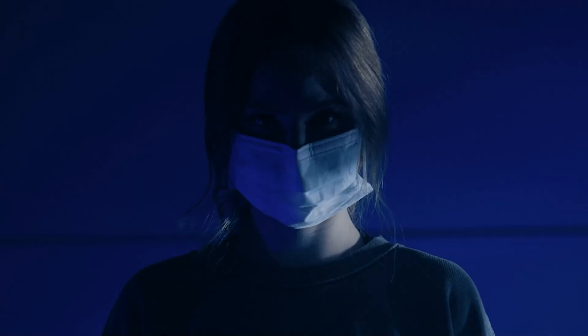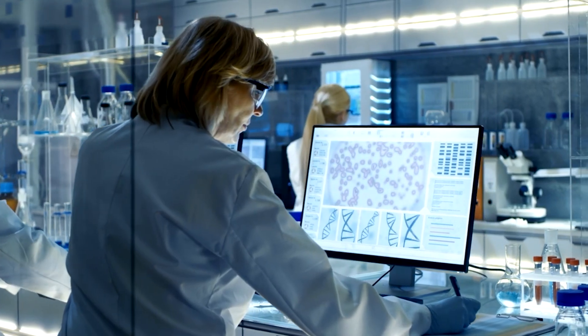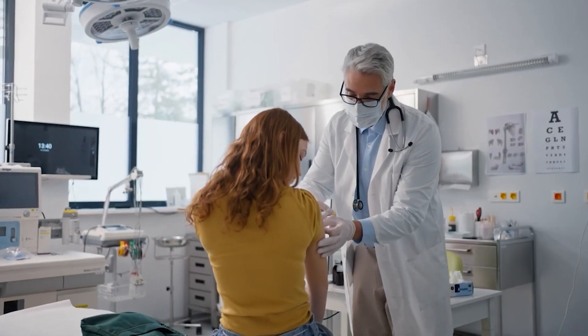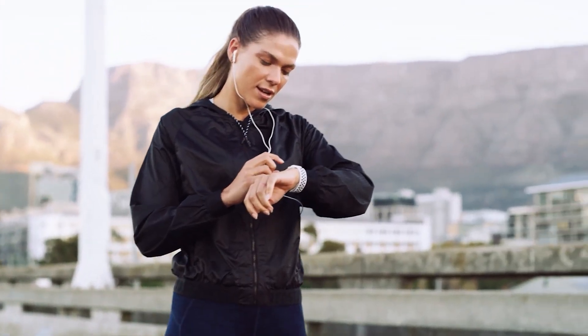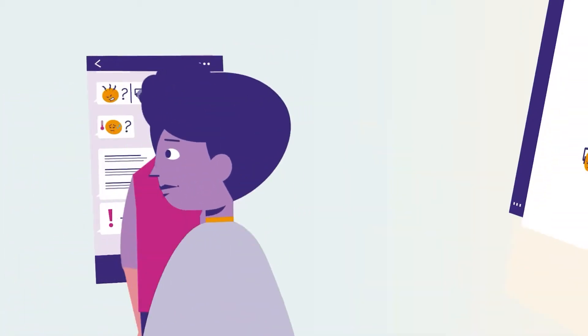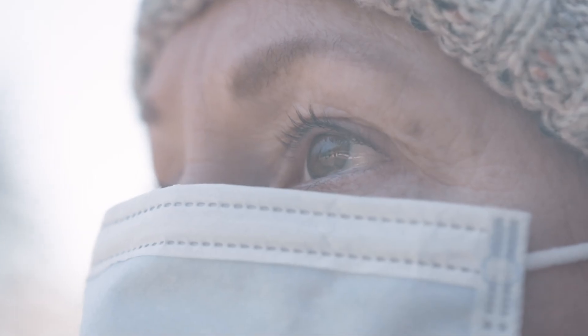During the COVID-19 pandemic, companies like Fitbit and Whoop collaborated with research institutions to detect early signs of infection using physiological data. Studies show that changes in heart rate variability (HRV), sleep quality, and respiratory rate could indicate infection up to two days before symptom onset. These early warnings prompted users to seek testing and isolate themselves, which was vital in slowing the spread of the virus.